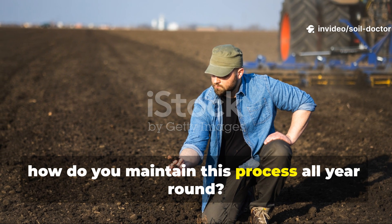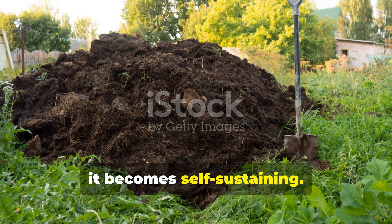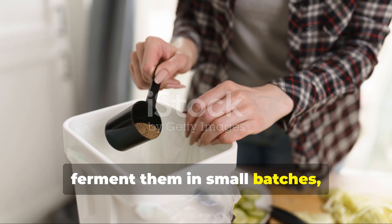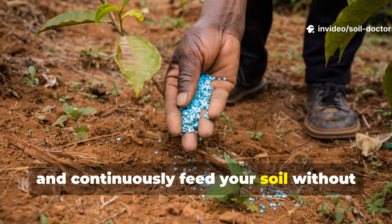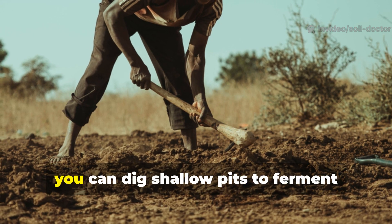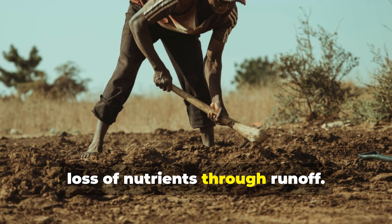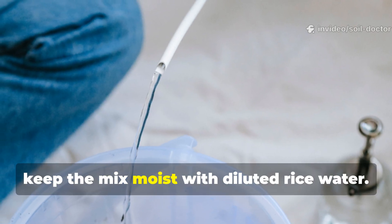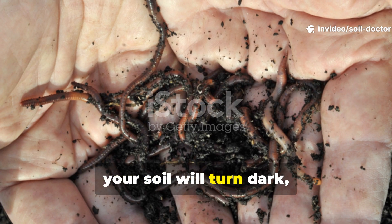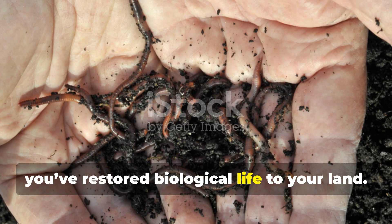Once you start this practice, it becomes self-sustaining. You can collect your kitchen scraps weekly, ferment them in small batches, and continuously feed your soil without ever needing to buy fertiliser again. During the rainy seasons, you can dig shallow pits to ferment directly in the ground — this prevents the loss of nutrients through runoff. During the dry months, keep the mix moist with diluted rice water. Over time, your soil will turn dark, crumbly, and full of earthworms — a clear sign that you've restored biological life to your land.